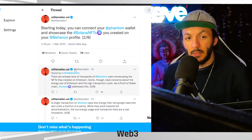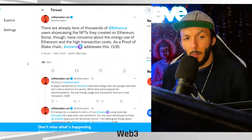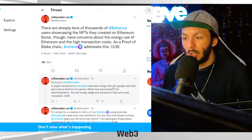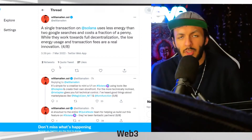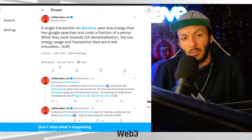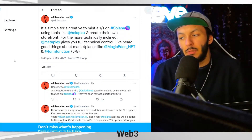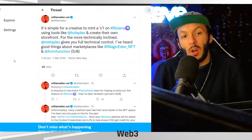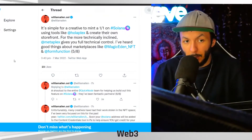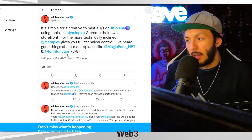There are already tens of thousands of Behance users showcasing NFTs created on Ethereum. Some, though, have concerns about energy use and high transaction costs. As a proof-of-stake chain, Solana addresses this. A single transaction on Solana uses less energy than two Google searches and costs a fraction of a penny. While they work towards full decentralization, the low energy usage and transaction fees are a real innovation. It's simple for a creative to mint a one-on-one on Solana using tools like Horoplex, and for the more technically inclined, Metaplex gives full technical control. He also mentions marketplaces like Magic Eden and Form Function.